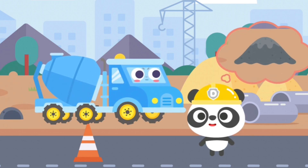The construction site has run out of concrete. Doodoo Engineering Fleet, can you help me? No problem. Leave it to me.